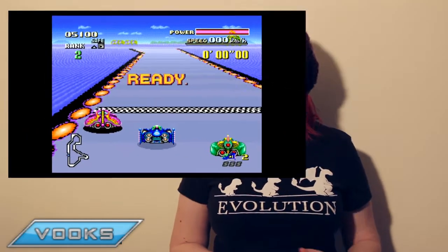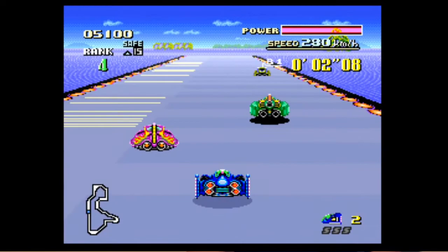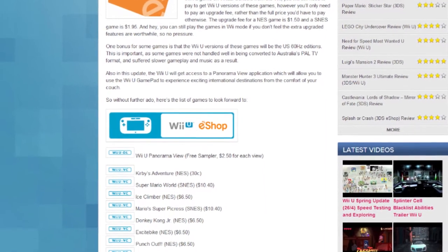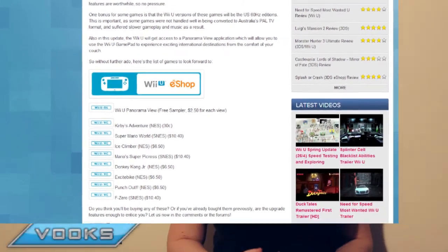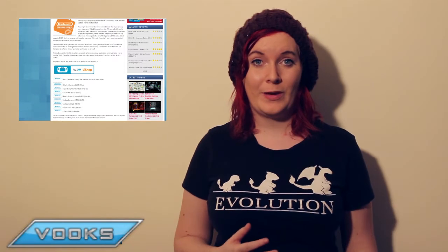A few games made available in this update are Wii Panorama, Super Mario World, Excitebike, F-Zero, and Kirby's Adventure for only $0.30. We have a full list of Virtual Console games available on the website, as well as a list of all the updates that 3.0 brought to the Wii U.